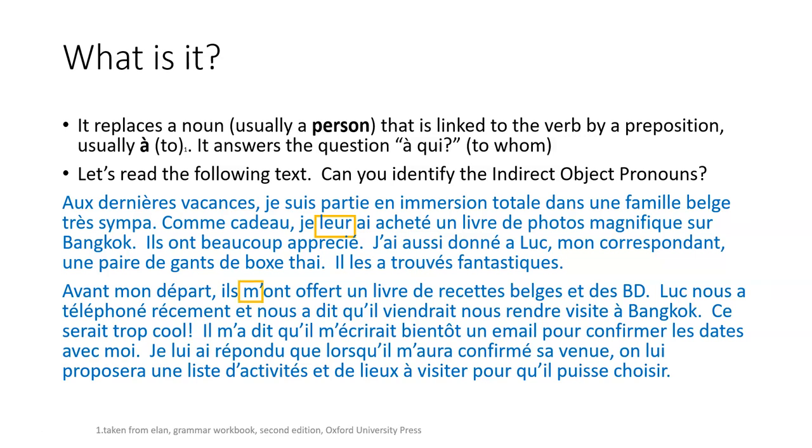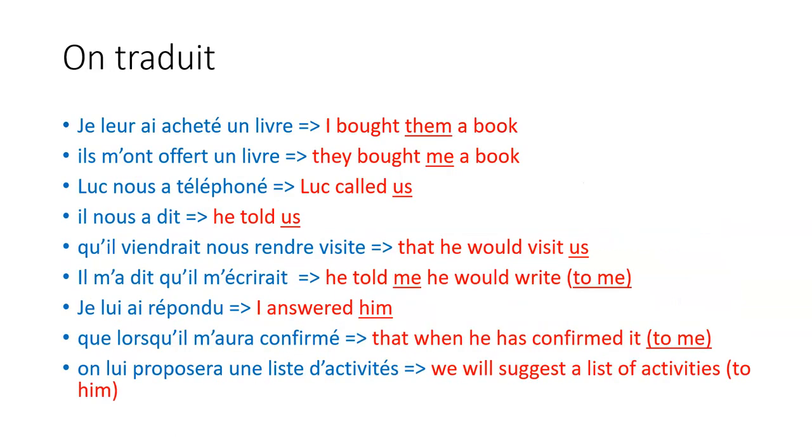Then there's 'm'ont offert' — the m', nous, nous here as well. And another one: m', m' apostrophe again. Lui, m', lui.